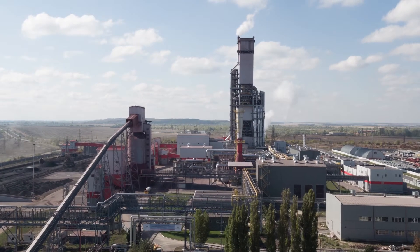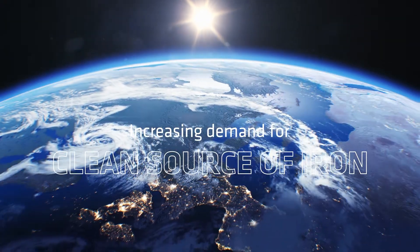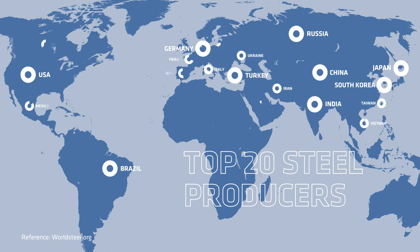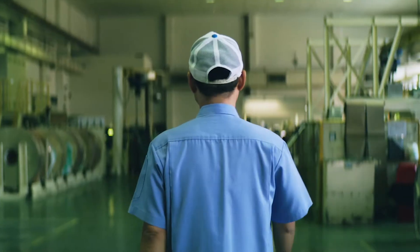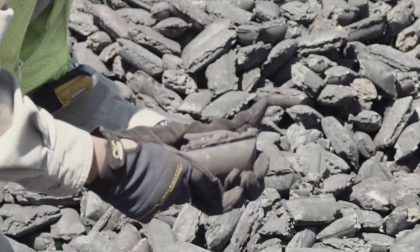The need for a dependable and clean source of iron will continue to increase as steelmaking grows and expands globally, along with the pressure to produce high quality steel while reducing CO2 emissions. The best solution for now and in the near future is to produce direct reduced iron, or DRI, as feedstock for steelmaking.